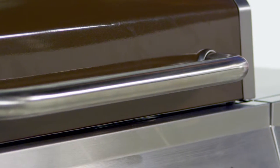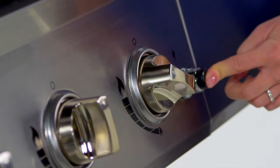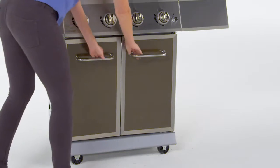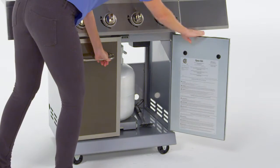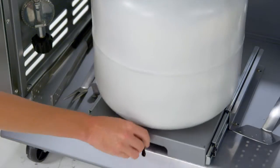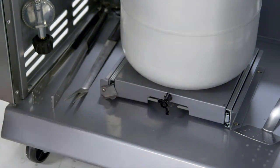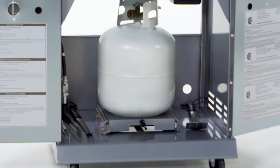This grill is made for ease of use with an easy lift wide grip handle, a push-button Dyna-Pulse electronic ignition system, an enclosed cabinet with two stainless steel double wall doors and sliding tank pull-out system that locks in place for easy tank installation and replacement, with ample space for storing the tank and barbecue accessories.